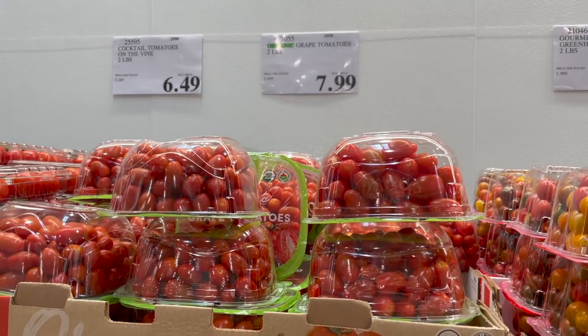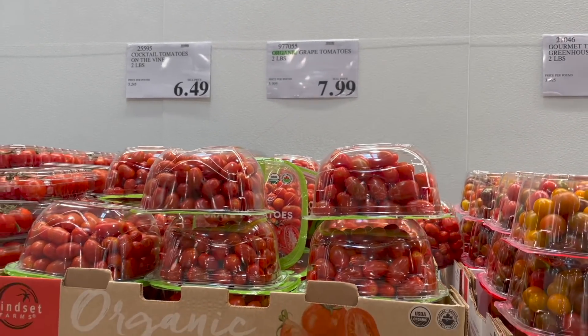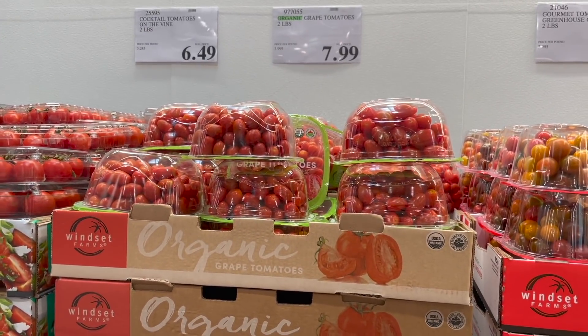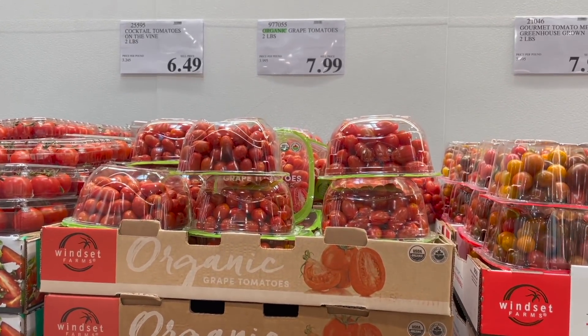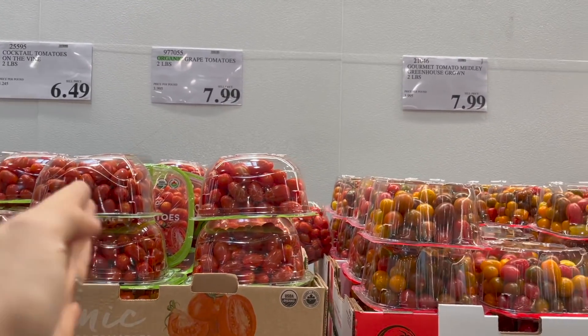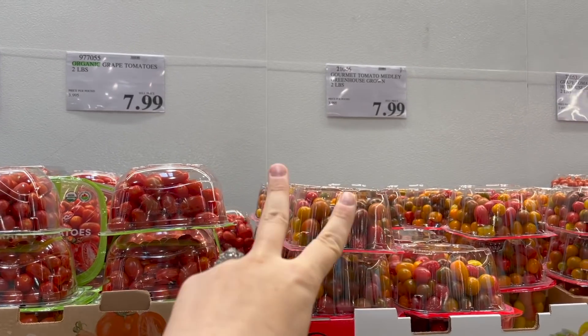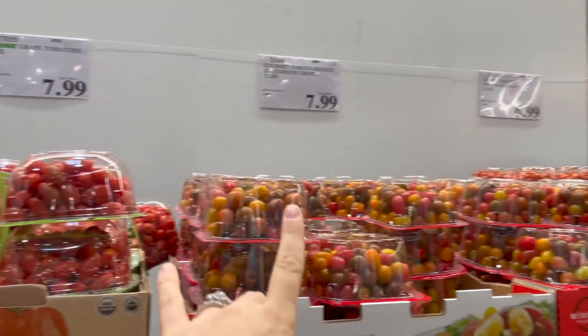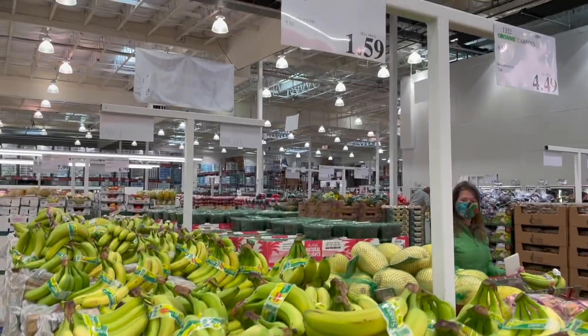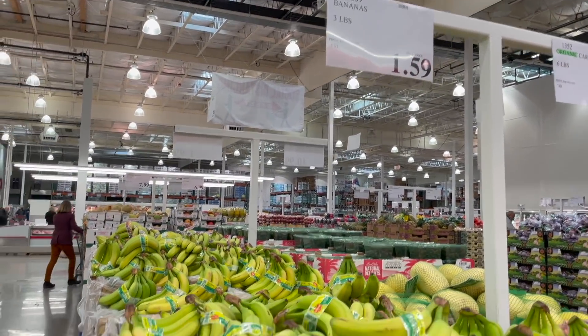Some organic grape tomatoes are definitely coming home with us this week. They've been great in salads and pasta dishes. I'm going to be making a broccoli, mushroom, and tomato pasta dish this week so they're definitely going in that one. Why wouldn't you get the organic when it's the exact same price for the exact same amount as the other tomato options? So we're gonna grab this guy.